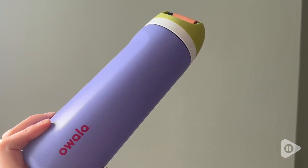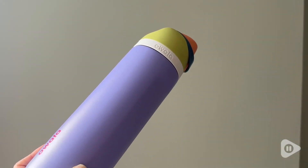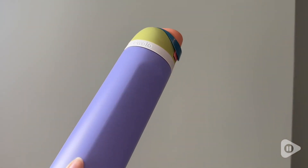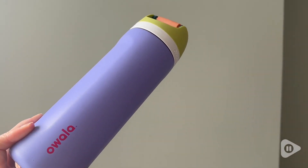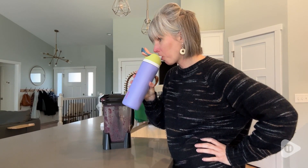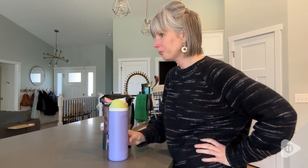And of course, can we talk about these beautiful colors — purple, kind of a lime greenish and orange. Awala is known for their fun colors and I really love this particular combination. Truthfully, this by far has been my favorite water bottle. I don't ever see myself going to any other brand. I like this one so much. And that's my point of view.